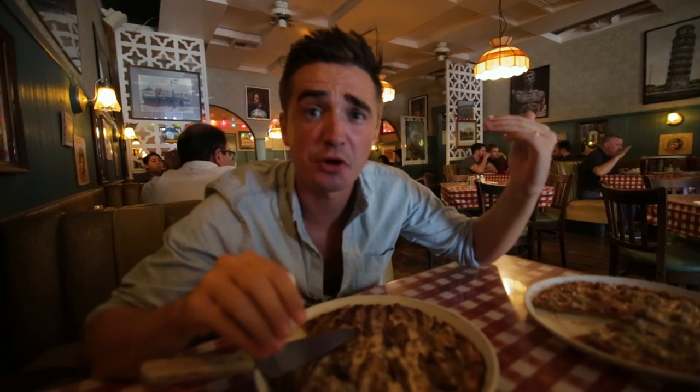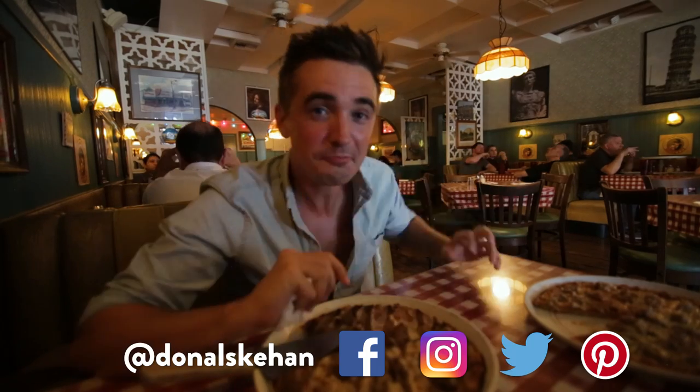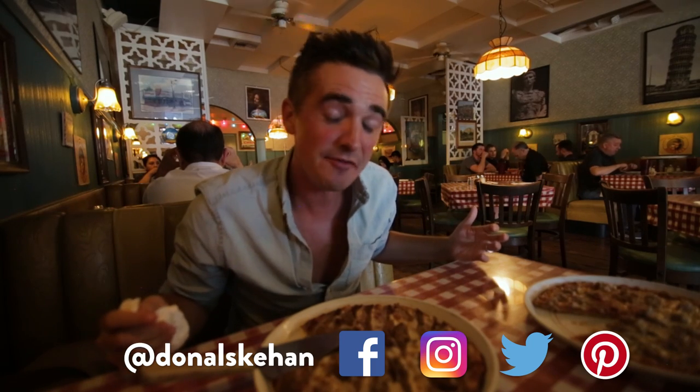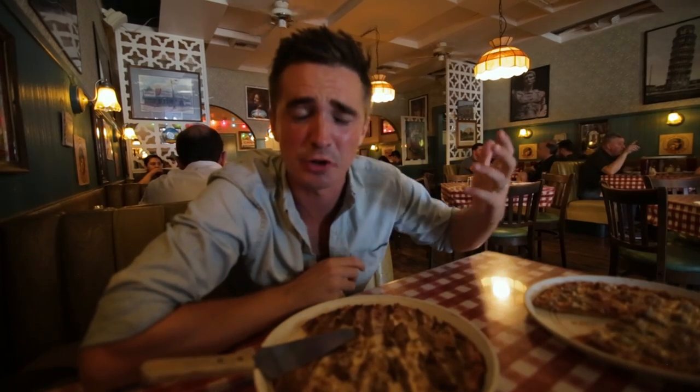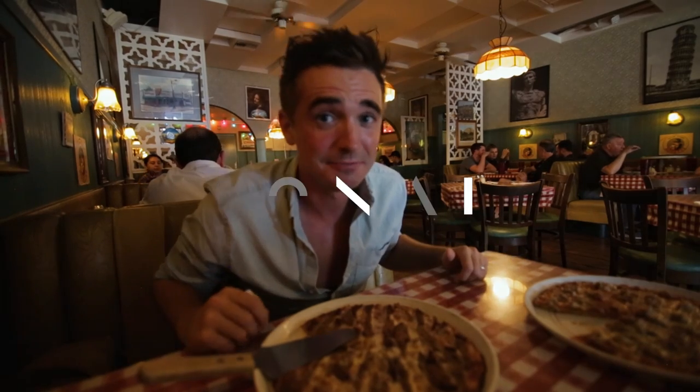If you've enjoyed this video and you like pizza, make sure you hit that subscribe button. We have a whole load of pizza related playlists you can click on and watch more pizza. Tell me what you'd like to see me eating next — I'm thinking taco trucks. I feel like this is the perfect place to explore a little bit more of the taco scene. Leave a comment below, let me know what you'd like to see me eat next. Until then, hit the subscribe button, like and share this video — especially with those who love pizza. And who doesn't love pizza?